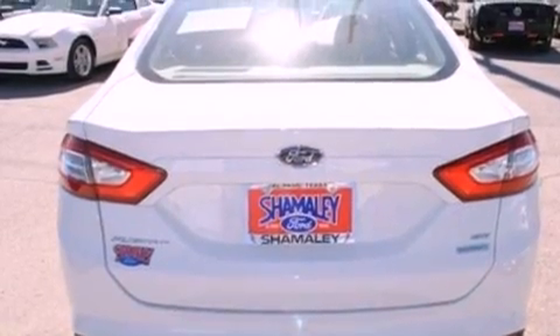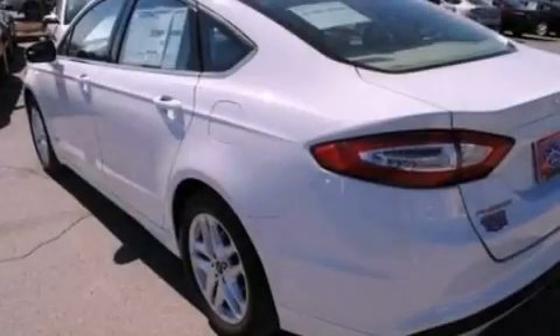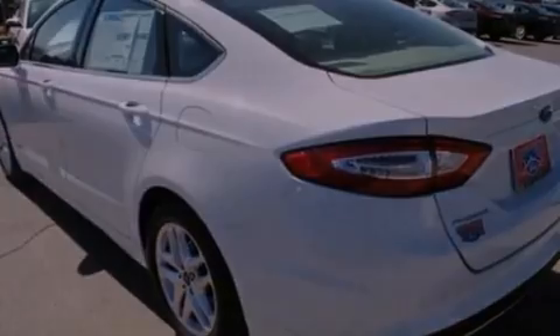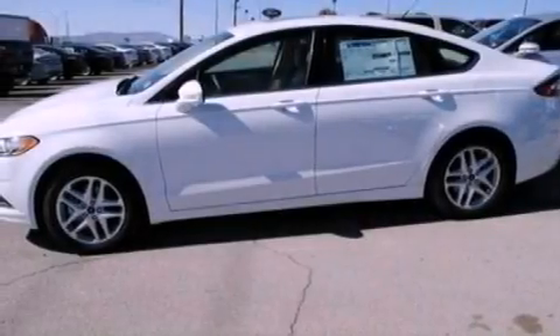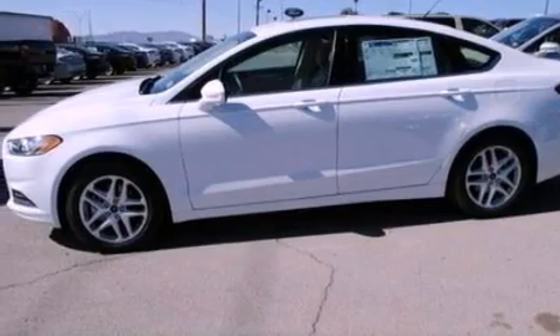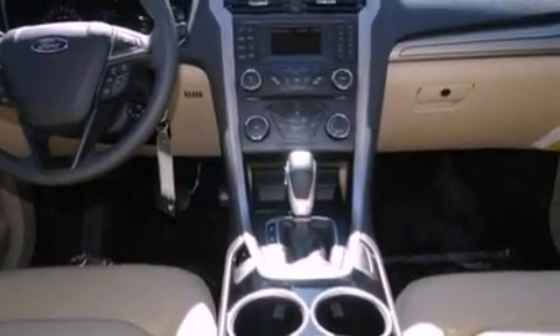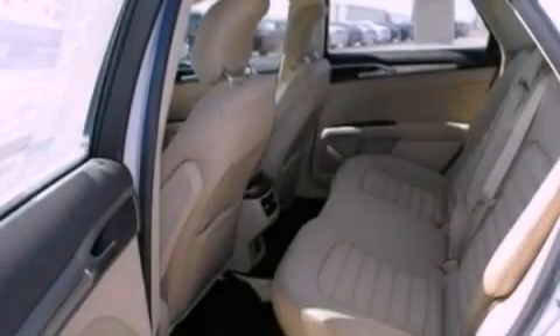The following features are also included: cruise control, full-power accessories, a keyless entry system, a six-speaker audio system, a security system, privacy glass, dusk-sensing headlights, an anti-lock braking system, front and rear reading lights, and air conditioning.